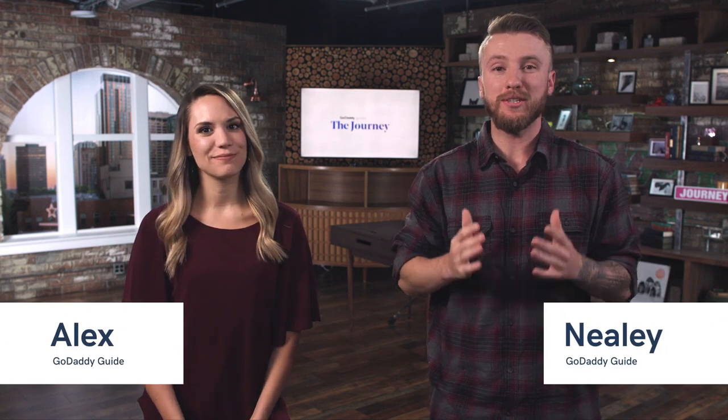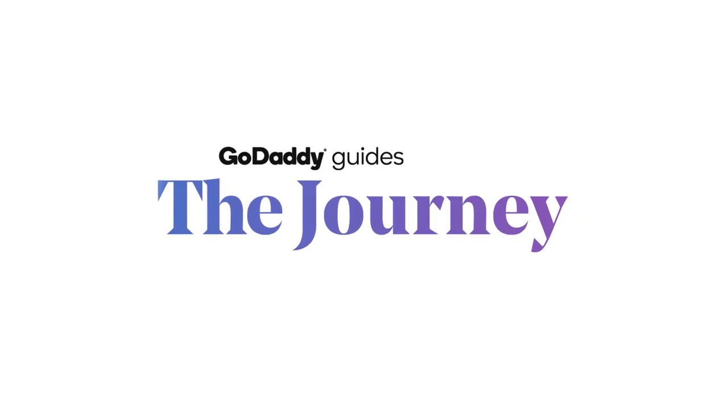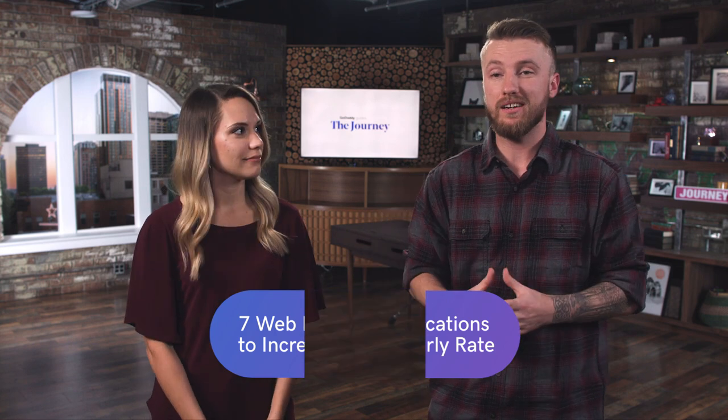We're going over seven web design certifications that you can use to increase your hourly rate here on The Journey. Now we're going over ways to increase your hourly rate as a web designer. Most of these certifications do require at least a little bit of experience or studying, but most of them can be completed online, and they are relatively affordable, and most are even free. We've compiled this list of seven web design certifications to keep your freelance business competitive.